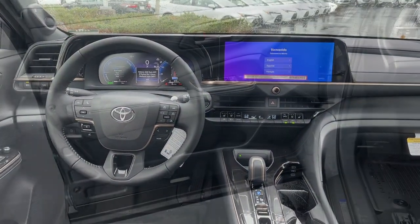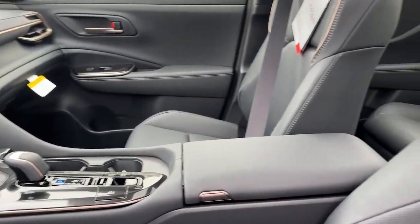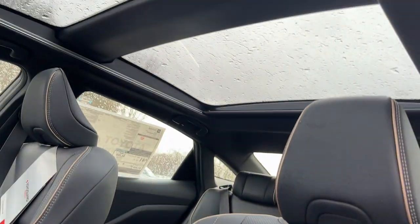Power passenger seat, heated mirrors. Stay comfortable and connected on every journey in this modern-minded Crown. Come in for a test drive — our team will make it the best part of your day.